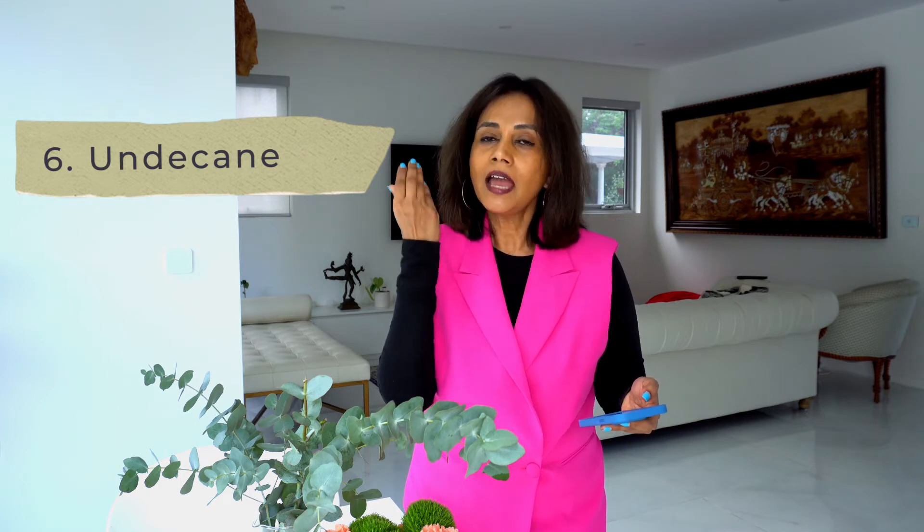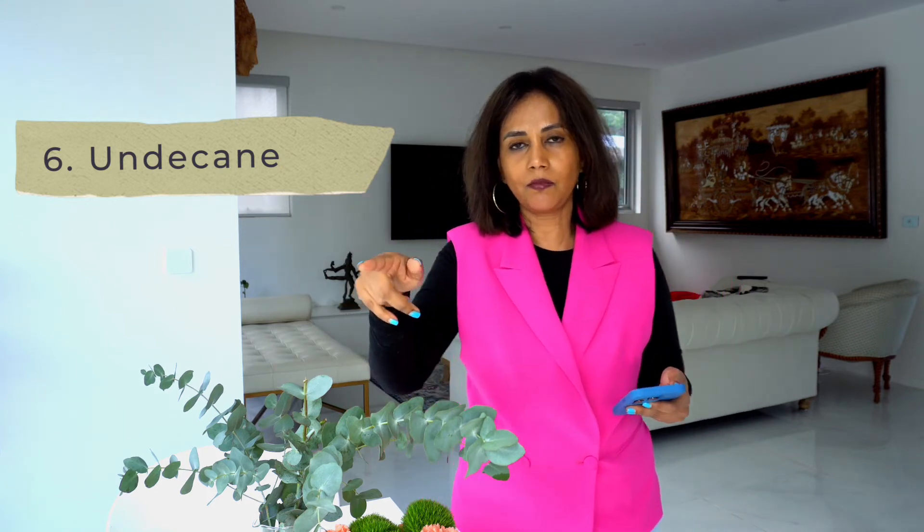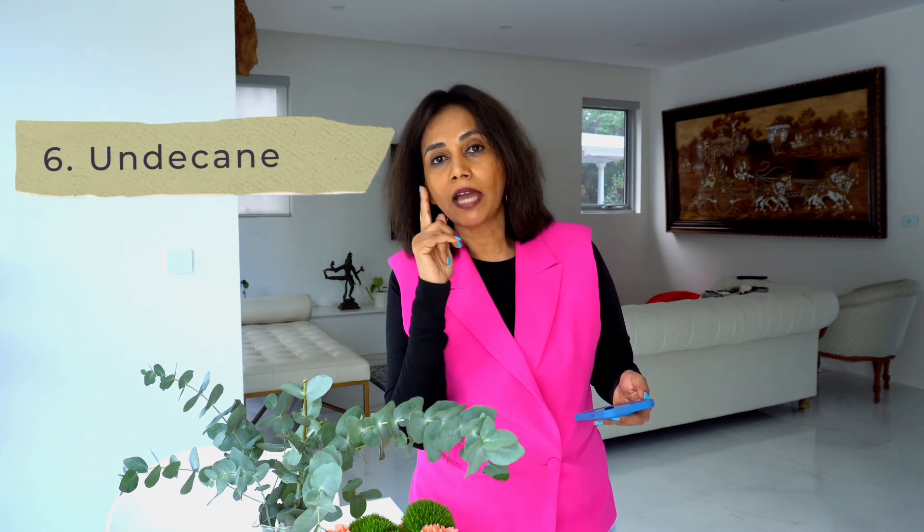Then we've got undecane. Undecane basically adds a smooth texture to the product so that when you touch it you get that smooth feel. It is also an emollient — it forms a thin layer on top of the skin, prevents water from the deeper layers from evaporating into the environment, keeps the skin soft and smooth for as long as it's on the skin, and fills up all the rough patches.